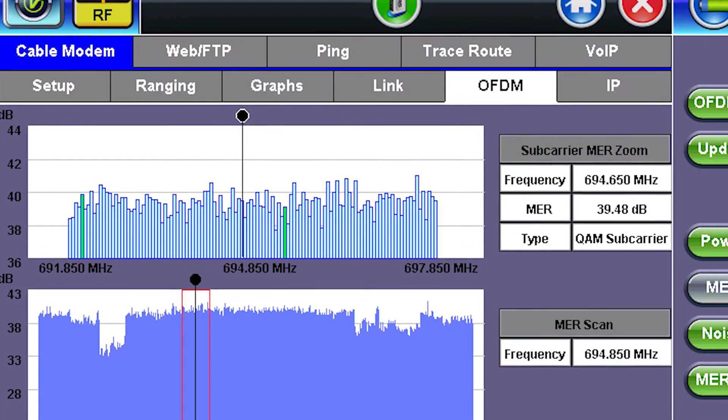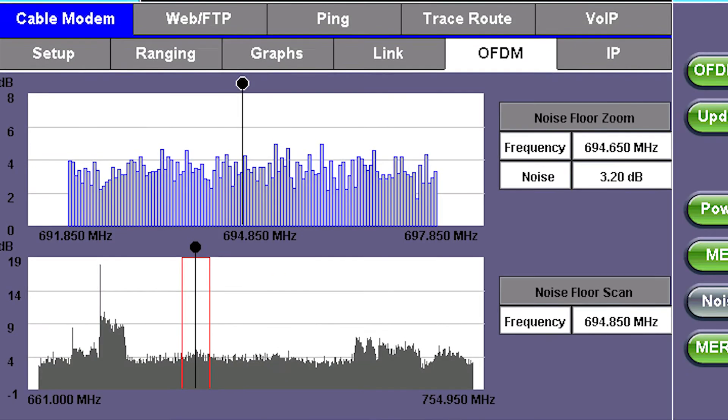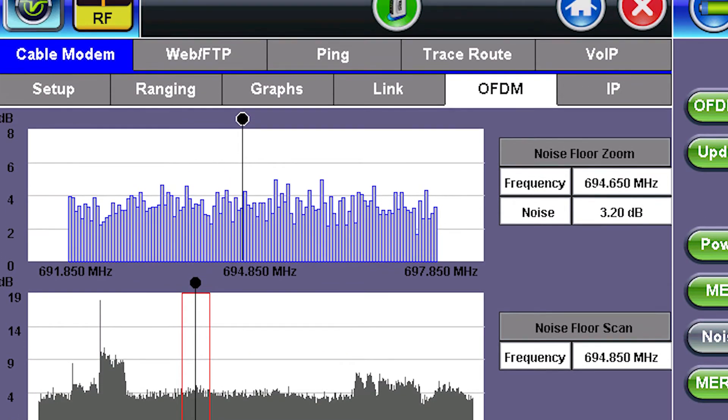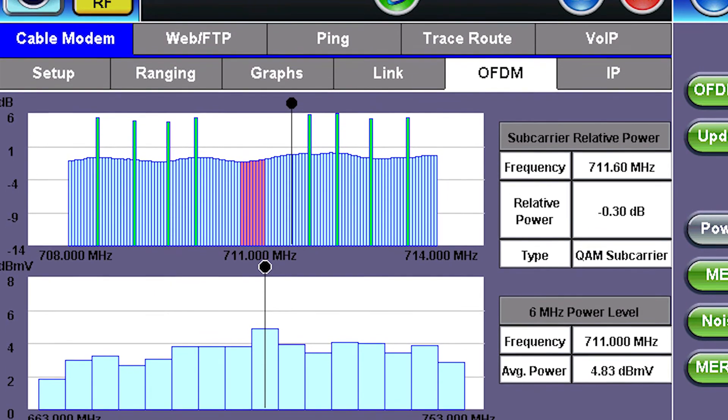Operators can access key measurements such as power level, MER, and noise per each individual OFDM subcarrier. Presented in easy-to-read graphs, operators can quickly identify service-impacting plant impairment issues, such as detecting hidden noise under OFDM carriers.